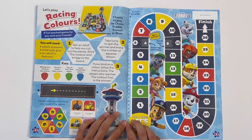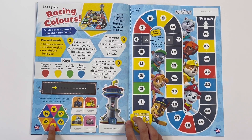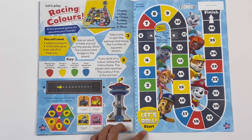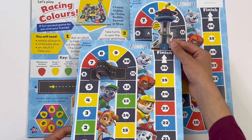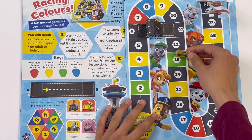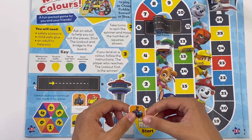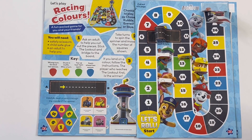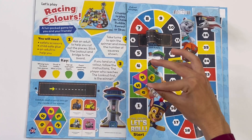Let's play Racing Colors - a fun packed game for you and your friends. Choose to play Chase, Rubble, Everest, or Skye. You have the spinner, there are the counters, the lookout where they live, and here is the game. I've got it here - see all the pups, and there's the lookout. Here are the counters: Everest, Rubble, Skye, and Chase. And here is the spinner - you have to spin it and whatever number it lands on, you move your counter.